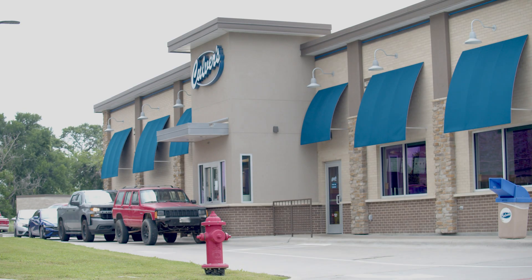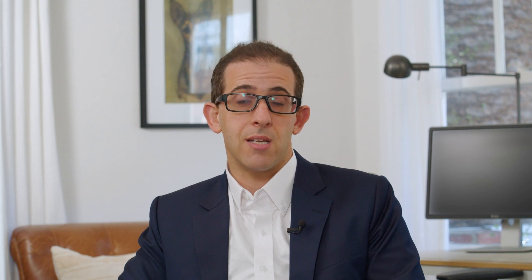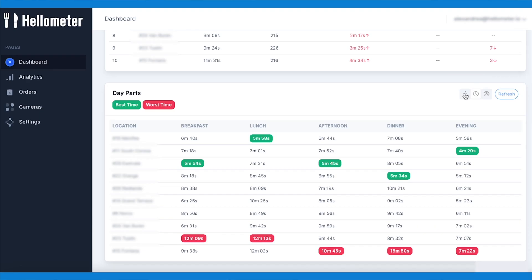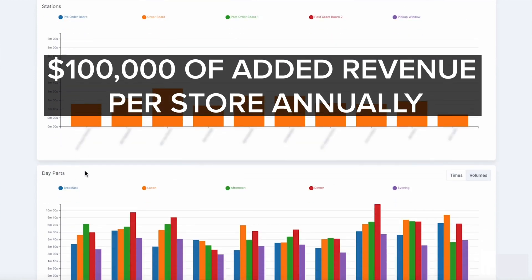We actually did a recent case study with Culver's restaurants where we improved average guest service times by over a minute — a minute and eight seconds. In dollar terms, that translates to a little over a hundred thousand dollars a year in added revenue per store.